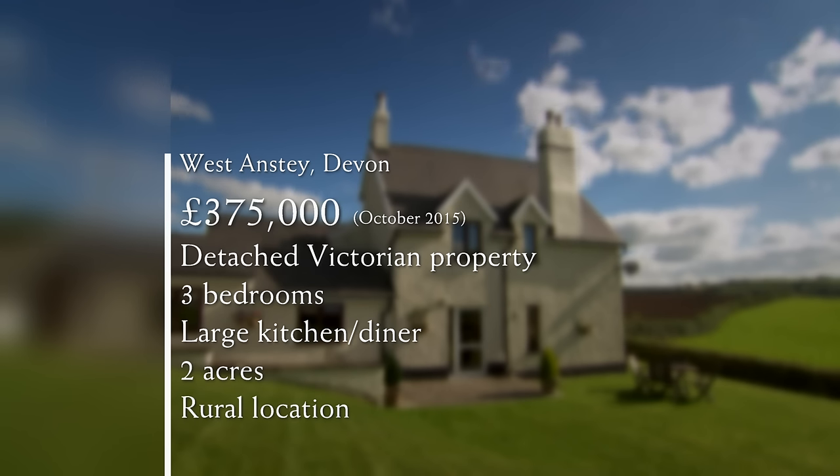Originally starting life as two separate cottages in the early 1800s but later knocked into one, this pretty property is nestled on the hillside with uninterrupted views, surrounded by a generous garden with steps down to the patio. Inside, the kitchen is snug and cosy with lots of character. Julie likes the units and Mirella, though quiet, agrees it's a nice little kitchen with everything — it feels nice. It's cosy and they're both quite happy with it.